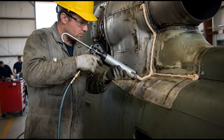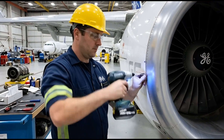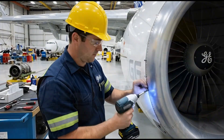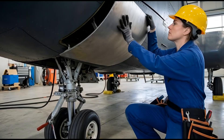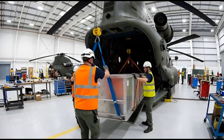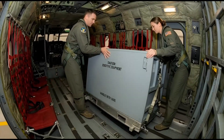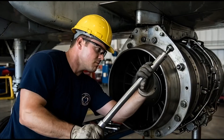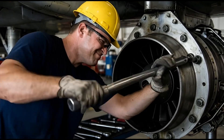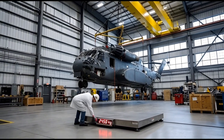On the exterior, sealant is applied around the engine cowlings, and the aerodynamic covers are fitted over the engines. At the front, the nose cone is secured, housing critical radar equipment. Technicians slide in the avionics bays — metal boxes containing the computers that control navigation and communication. The tail rotor hub is secured using large wrenches, locking the assembly in place to ensure it holds tight during flight.